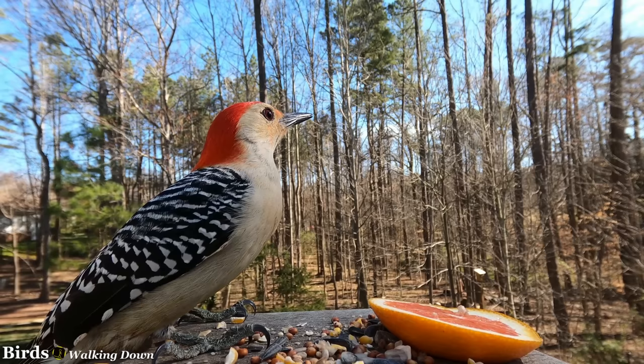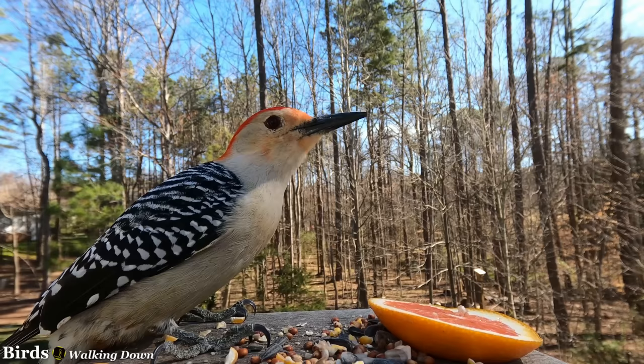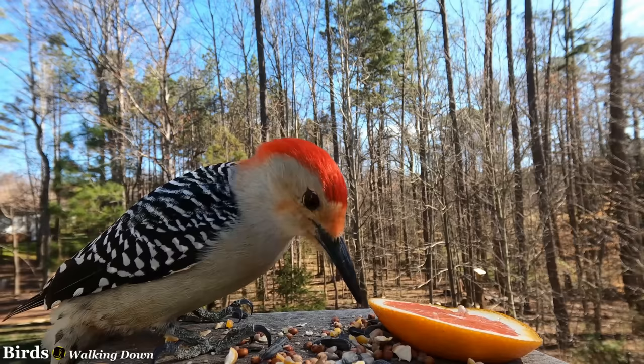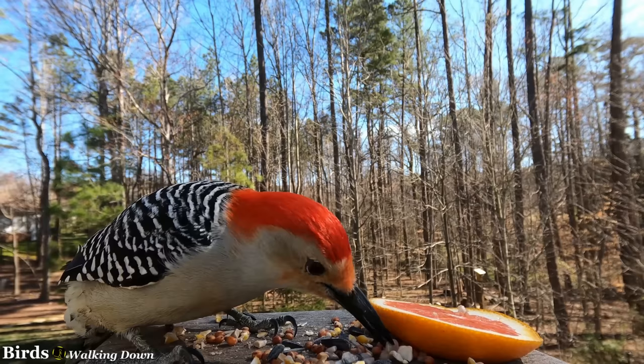Most of their diet consists of insects, spiders, and other arthropods. Nevertheless, they consume a lot of plant food too, as much as 50% or more at some seasons. This can include pine cones and acorns. In fall and winter, they will also eat fruit, such as grapes and hackberries. In fact, they have the reputation of eating more fruits and berries than other woodpeckers.